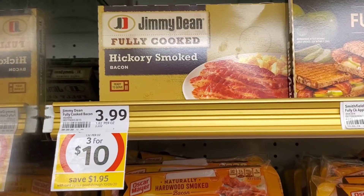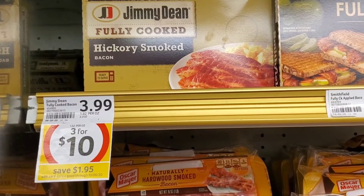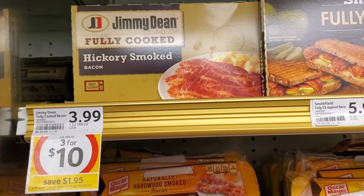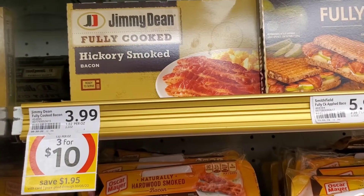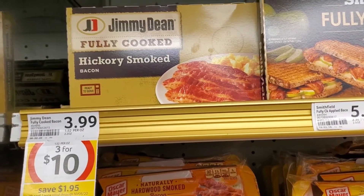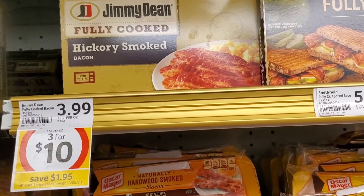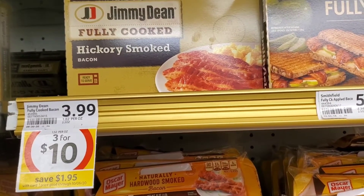The Jimmy Dean Fully Cooked Bacon is on sale for $3.00 for $10.00 — three boxes for $10.00, so about $3.33 a piece. Not too bad. These are great for the morning before school; if you need something quick, it's probably better than stopping by McDonald's. So I'm going to pick up three.